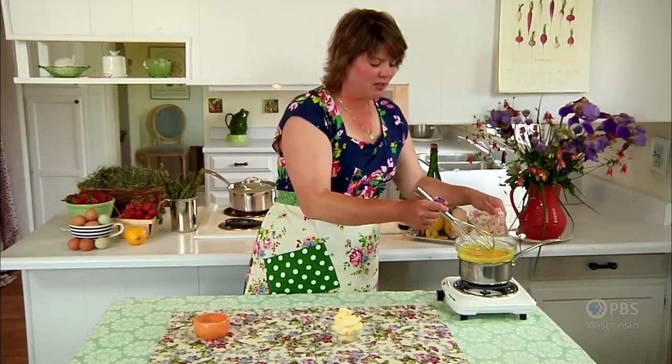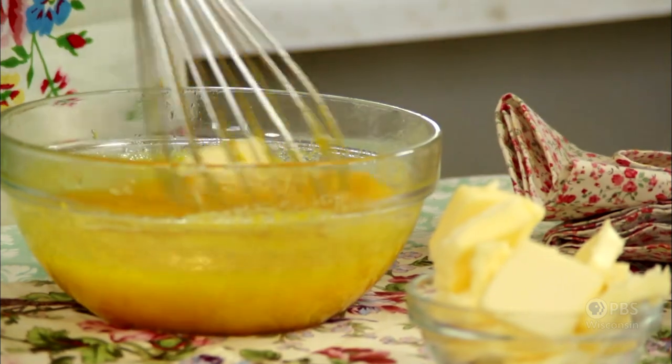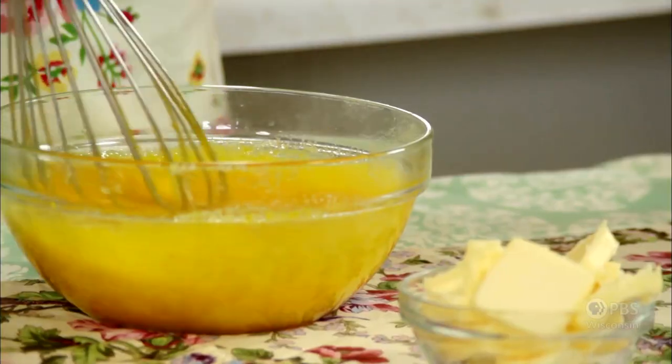When the lemon curd reaches that custard consistency, take it off the heat and then add in a tablespoon of cold butter at a time, up to about a stick of butter. Keep incorporating the butter until all the butter is dissolved and it's nice and shiny. You can even chill it down for a little while before you put it in your tart shells. I'm going to get finished in the kitchen and meet you guys outside — it looks like everyone's starting to show up.